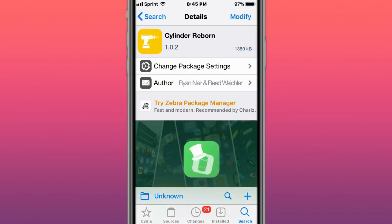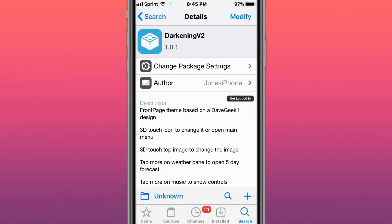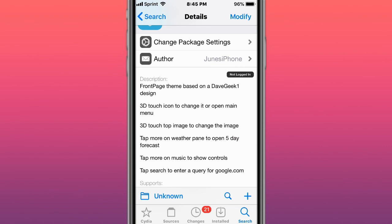This is called Sona Reborn — scroll on home screen icon animations. This is called Darkening, a lock screen theme based on Day Geek 1 design. 3D touch an icon to change it or open up the main menu.